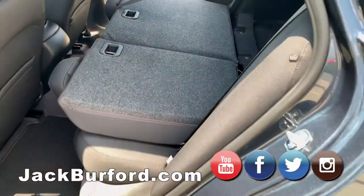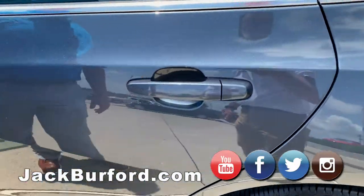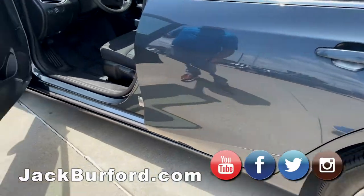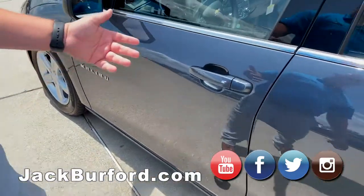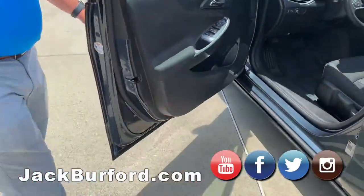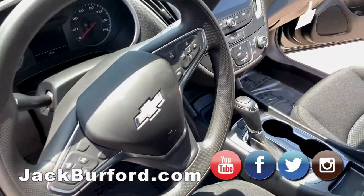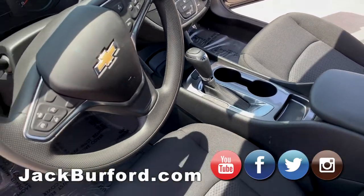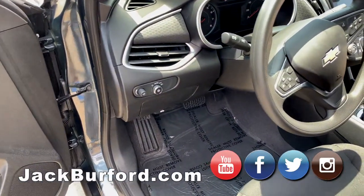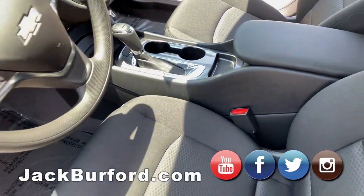Another small change is they used to have passive key entry on all four doors — they've removed it from the back two doors and kept it on just the front two. When the vehicle is locked, you hit this button and it unlocks. You get inside, you have push-button start — put your foot on the brake, push the button, and you're ready to go. You also get cruise control, automatic daytime running lamps, and Bluetooth controls on the steering wheel.